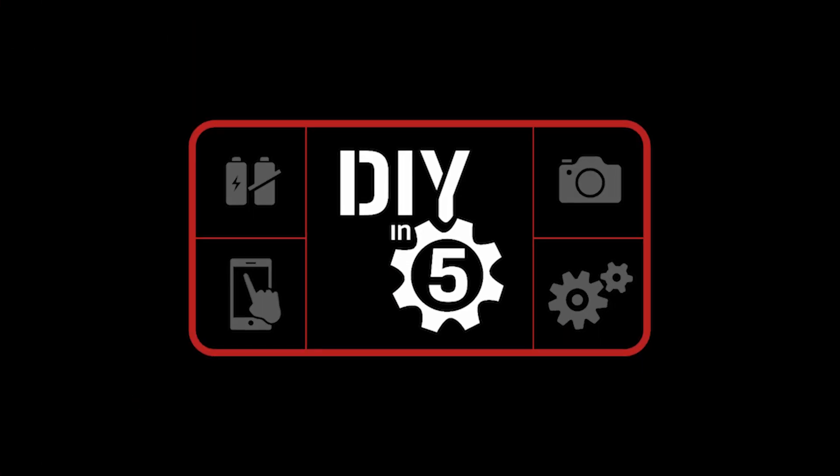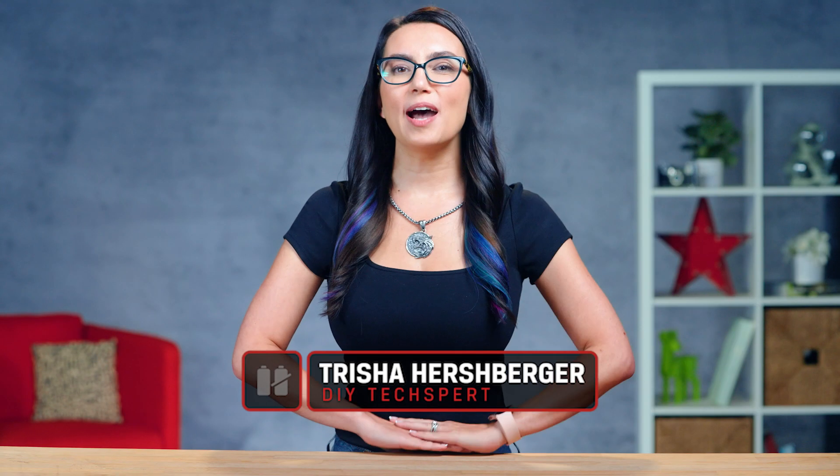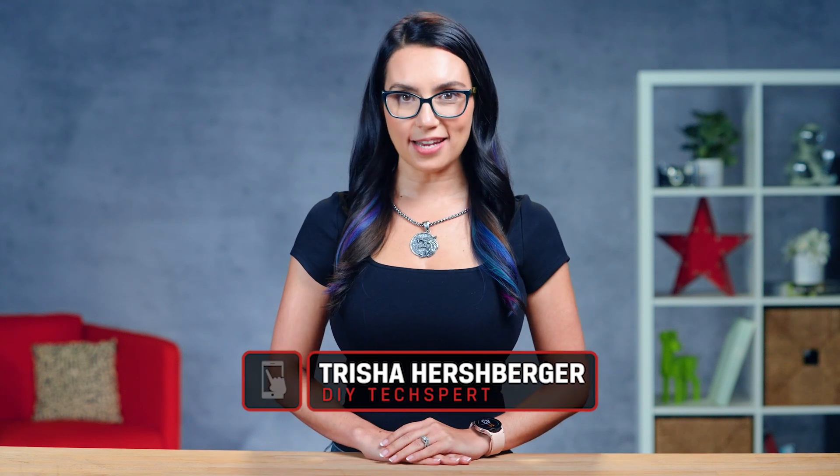Today we will show you how to fix them and the other common PC problems that they cause on DIY in 5. Hey everyone, I'm Trisha Hershberger and you are watching DIY in 5, the show where we make tech simple enough that you can do it yourself in 5 minutes or less.